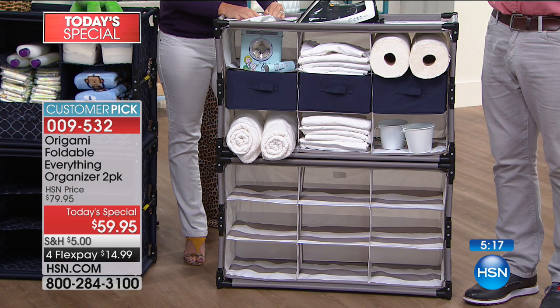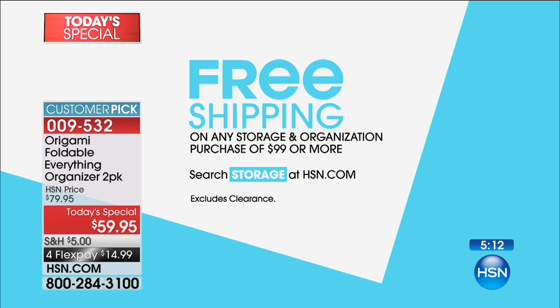By the way, if you're buying in the storage category and you spend $99 or more, everything is free shipping. So if you buy two sets of these, you get the shipping for free — that saves you $10 right there. The only thing that doesn't include is clearance items today, so there are some things without free shipping on clearance, but besides that, take advantage of it.